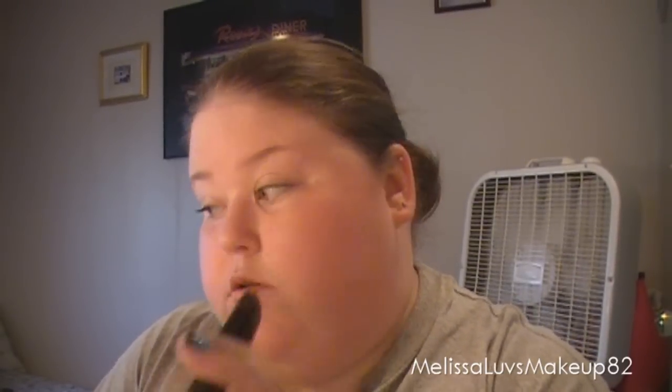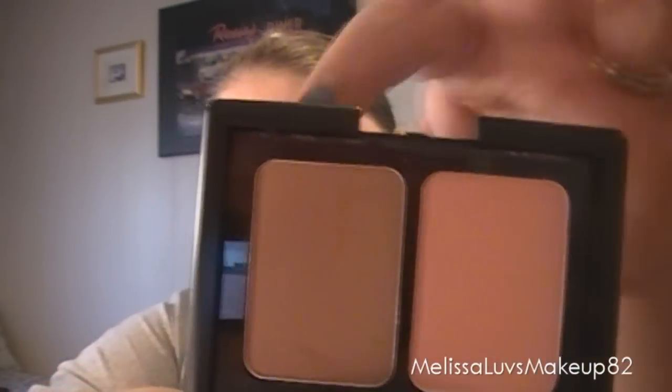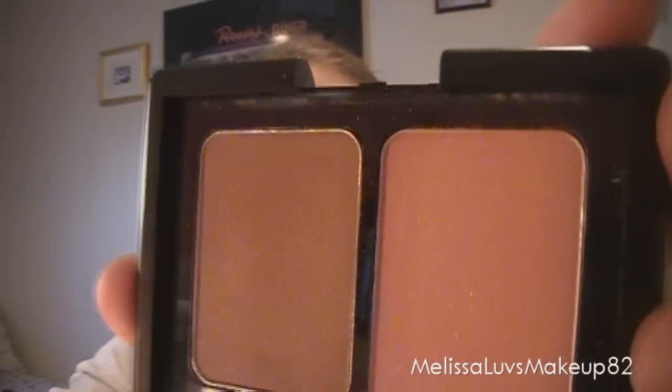This has been my favorite too — the ELF contouring blush and bronzer powder. That's what that looks like. This is the blush and that's the bronzer. It works so well and it comes with a mirror.